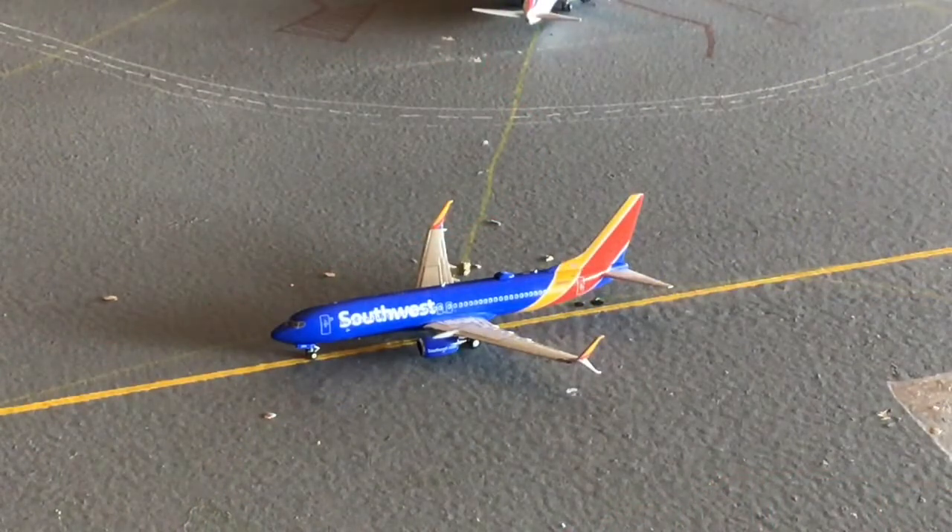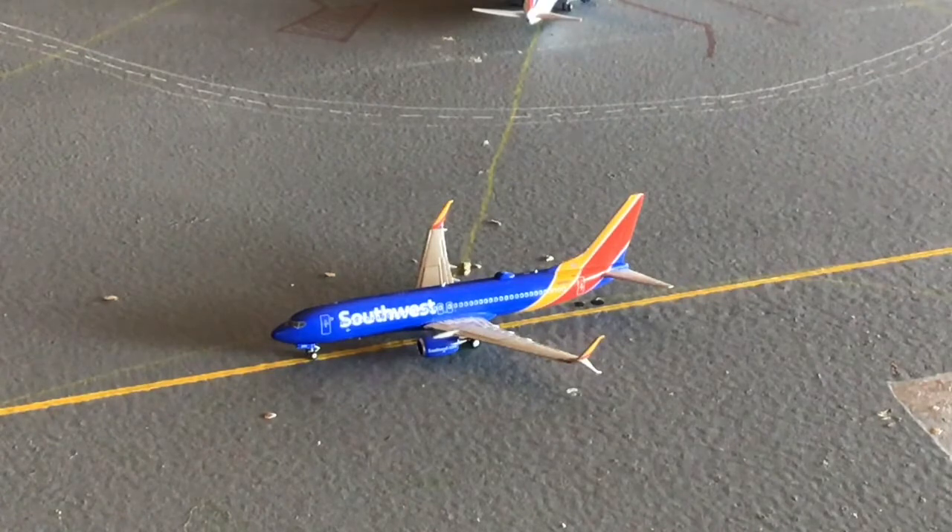Next up is a Southwest 737-800 in the heart livery. He is number three in line for takeoff, heading out to Chicago Midway after arrival from Orlando.